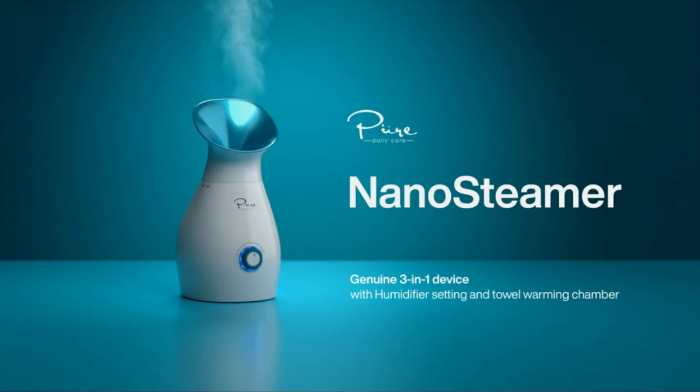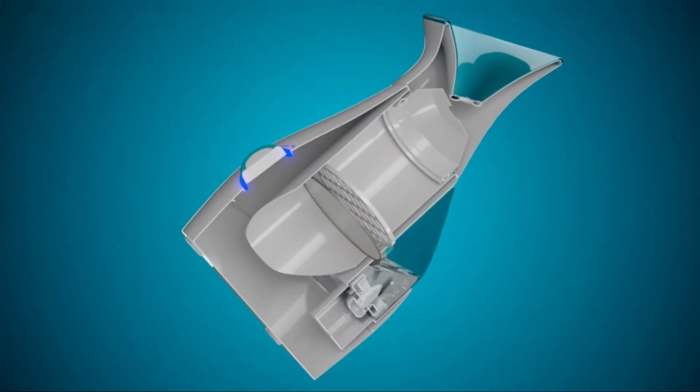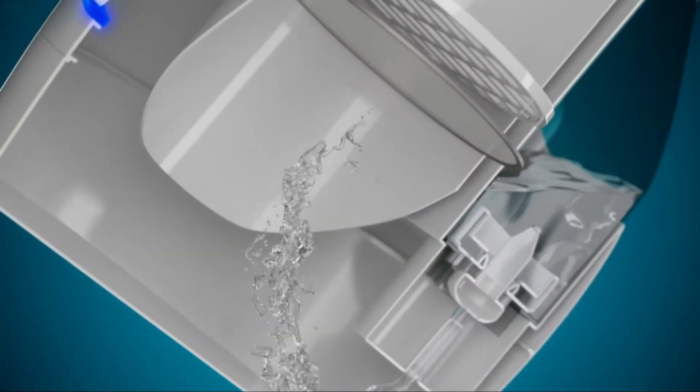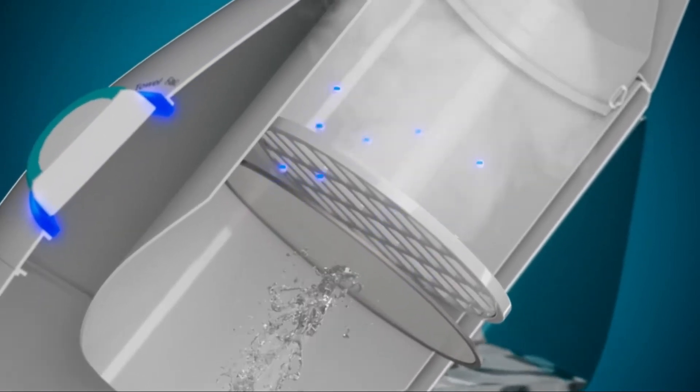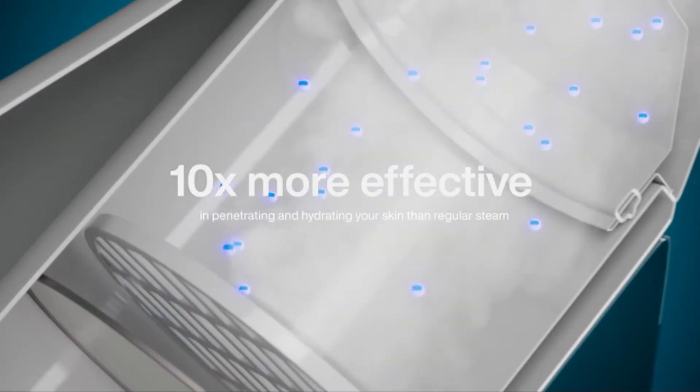The Ionic Facial Steamer revolutionized at-home skin care. NanoSteamer is a full-size facial steamer that generates true nano-ionic steam, which is 10 times more effective in penetrating and hydrating your skin than regular steam.